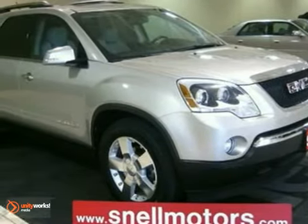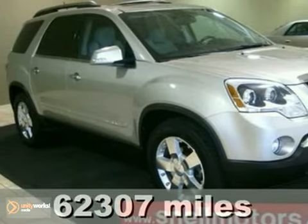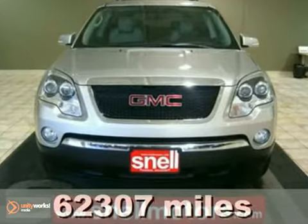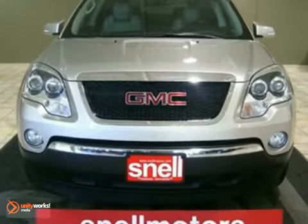Want a 2007 GMC Acadia SLT without the big price? They won't come any closer than this fully loaded 2007 Acadia.